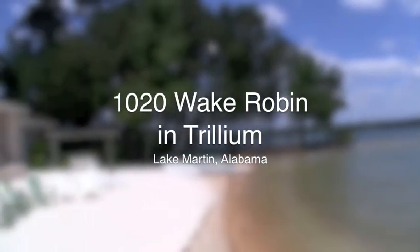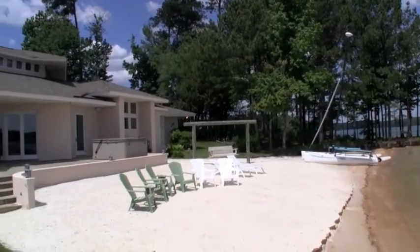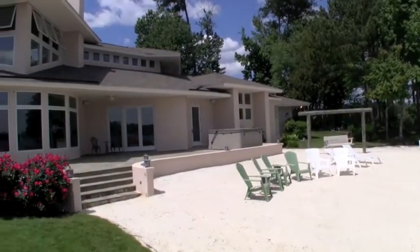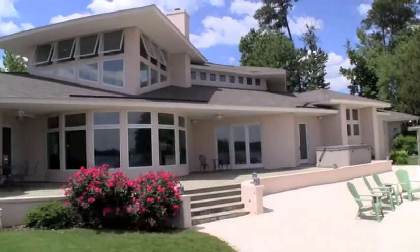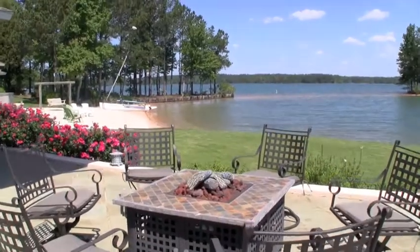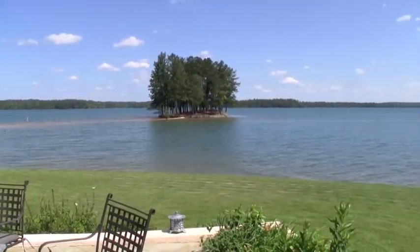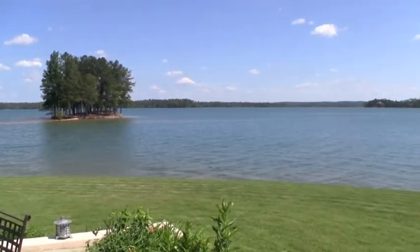1020 Wake Robin is one of the most recognized homes on Lake Martin. Located in the Trillium Development on the west side of the lake, it's a landmark known for its white sandy beach, flat manicured lot, distinctive architecture, and big water view. The home curves and hugs the edge of approximately 800 feet of shoreline, plus a private island adds an additional 500 feet to an already large lot.